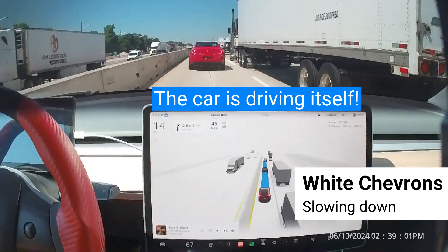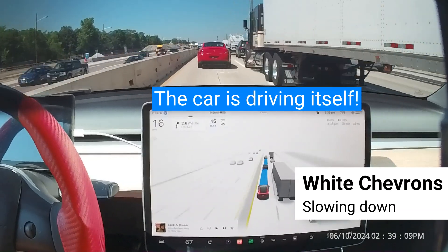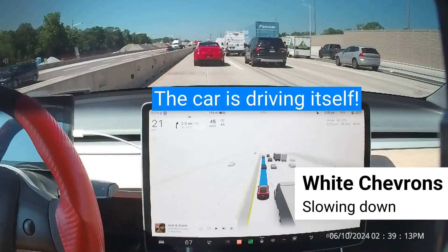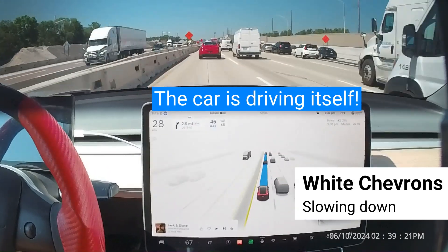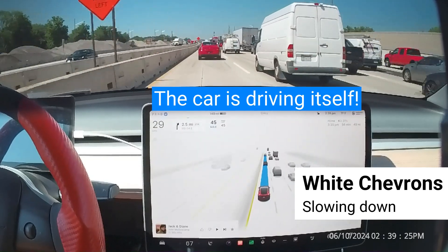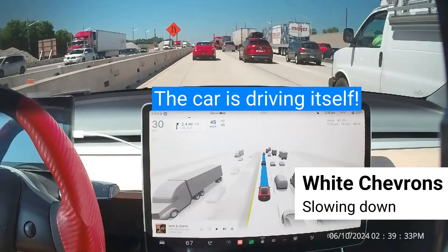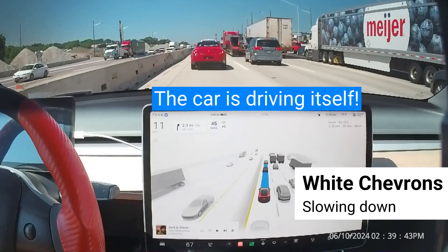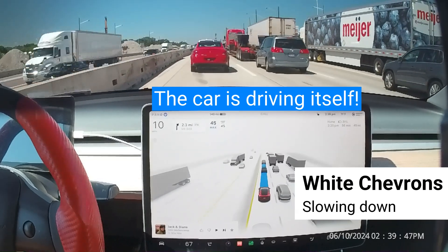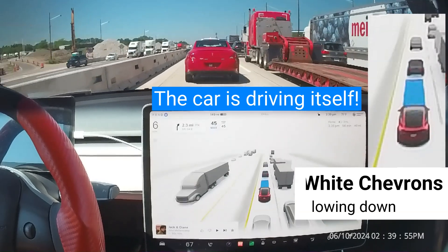Eight cameras and powerful vision processing provide 360 degrees of visibility at up to 250 meters of range. Three cameras mounted behind the windshield provide broad visibility in front of the car and focused, long-range detection of distant objects. 90-degree redundant forward-looking side cameras look for cars unexpectedly entering your lane on the highway and provide additional safety when entering intersections with limited visibility.